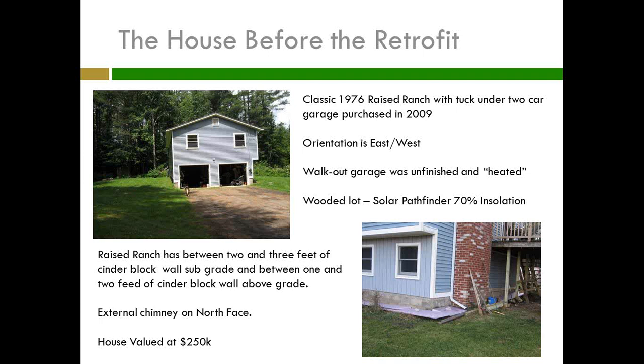Another important thing is it's a wooded lot, so I've got really bad solar insulation. I have cut down most of those trees you see in the background, but those are actually the north-facing trees, so they're not as important. I've done a lot of clearing to get more sun on the house and to protect it from windstorms, which we have here — they blow big trees on top of houses, destroying them.